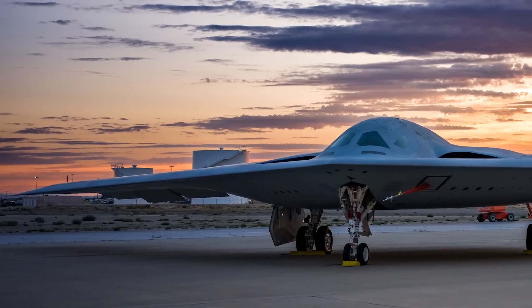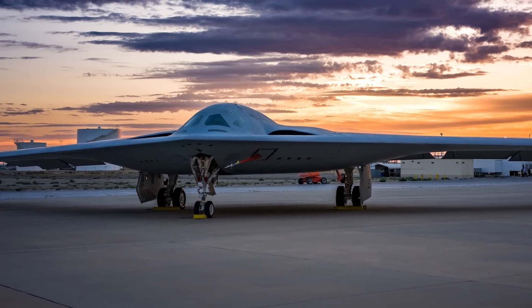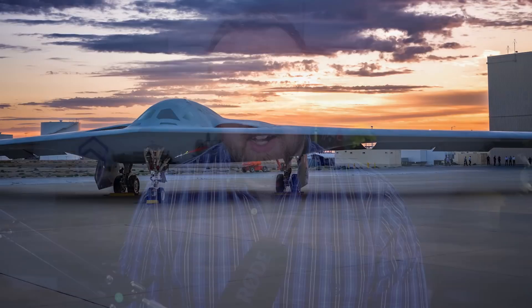America's new stealth bomber, the B-21 Raider, has officially begun ground testing. This news broke just a few hours ago and was confirmed by the War Zone via a U.S. Air Force spokesperson.